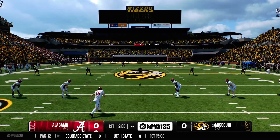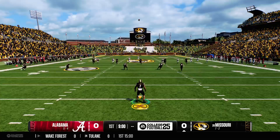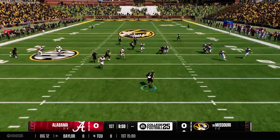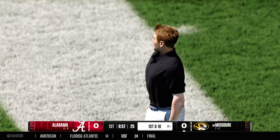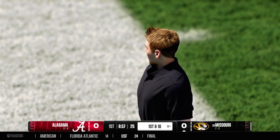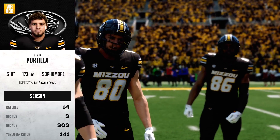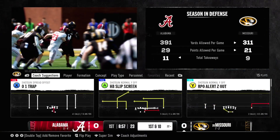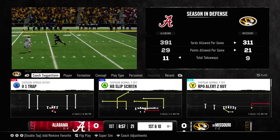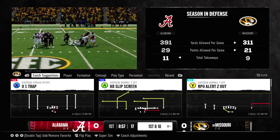Alabama kicks off to get this game underway. The returner comes from inside his own five. Nice job executing all the assignments as they put a stop to that return at the 22. So the Missouri Tigers offense will get the first possession of the game. And here he is — one of the best receivers in the game. He just commands attention, both from the defense and from the fans.